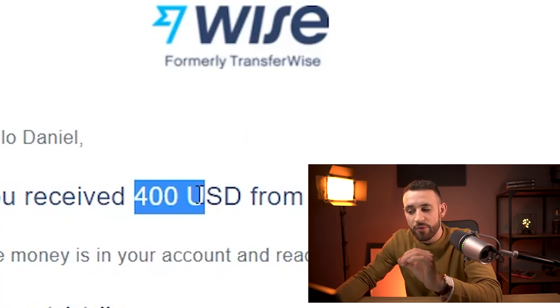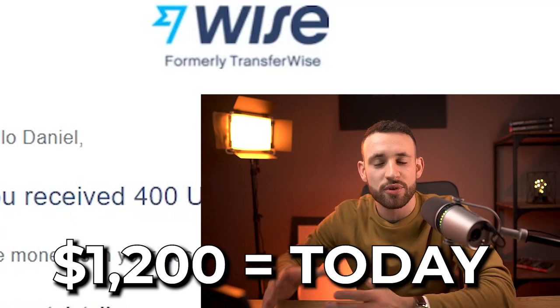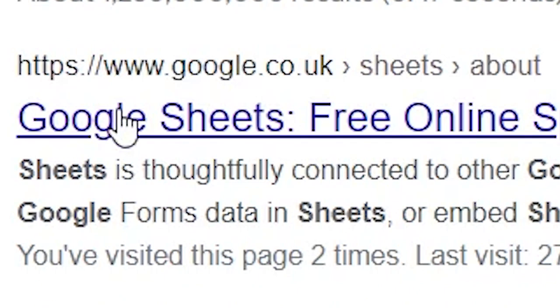This is the third payment of $400 received — in these 24 hours that would make this $1,200 generated just today. And all I did is Step 1: go into Google and search for spreadsheet, then click on the first link.